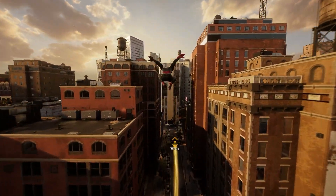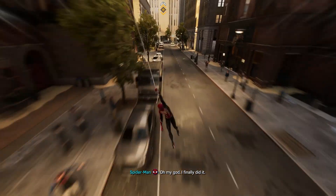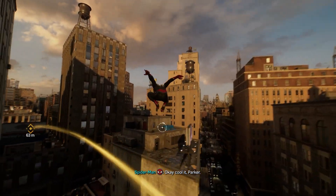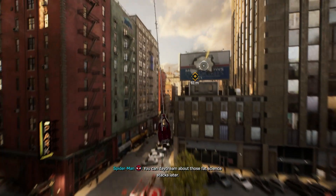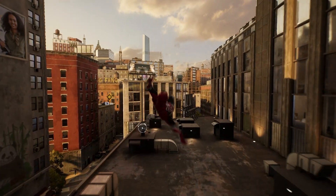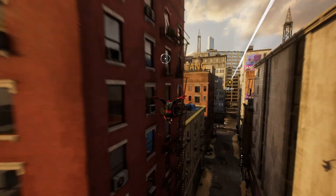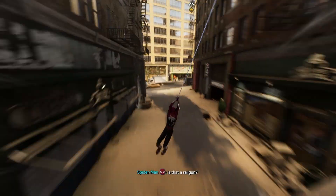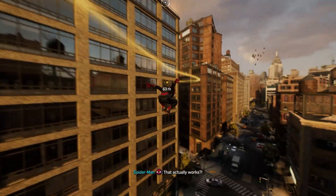Never gets old. Getting to do real science for actual money — oh my god, I finally did it, I have a stable career. Okay, cool it Parker. Daydream about that later. That is not an obstacle — time to chase. Oh, is that a real gun? That actually works.